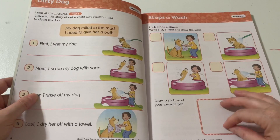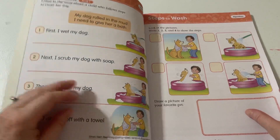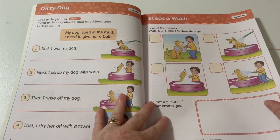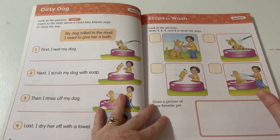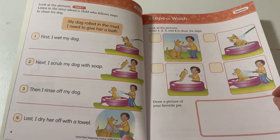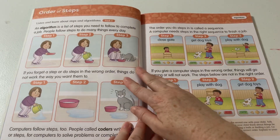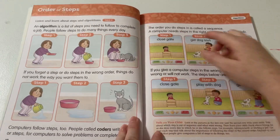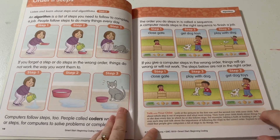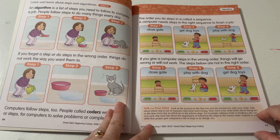Lots of first graders will be able to read this on their own, so you can have them use it as reading practice — read it to them, have them read it, or listen to the audio, or all three. Then we have a look at the pictures: steps one, two, three, and four, where they're going to write the steps and draw a picture of their favorite pet. We've got the order of steps. And then we have the 'Talk with Your Child' box down here — let me read this one to give you an example of what it looks like.